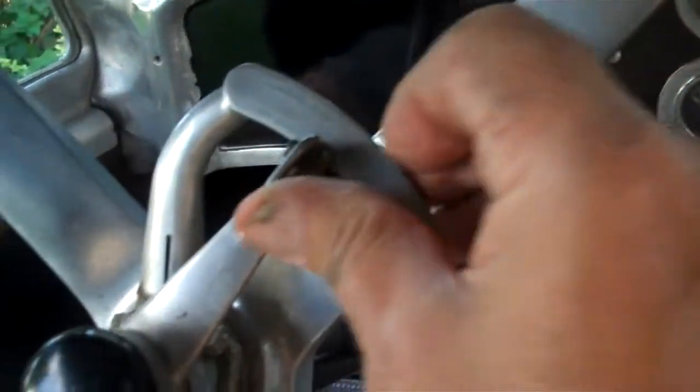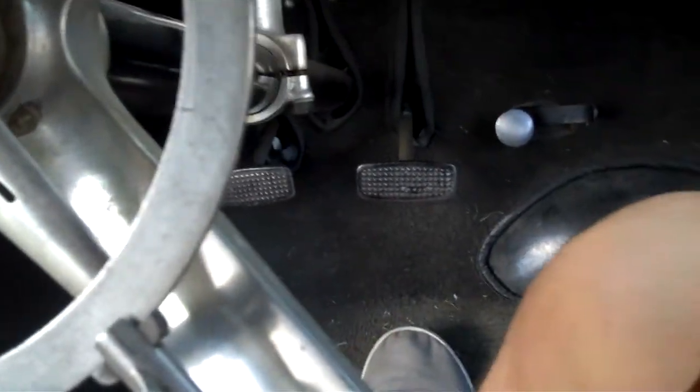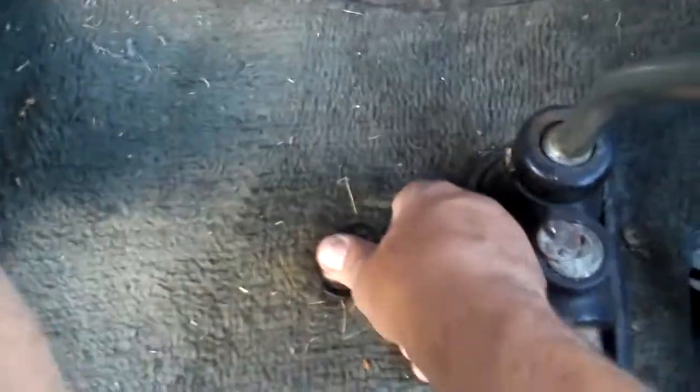Let's go for a ride. Key on. I'll retard the spark a little bit and put a little bit on the throttle. I'm going to hit this starter button on the floor with just my thumb for now.